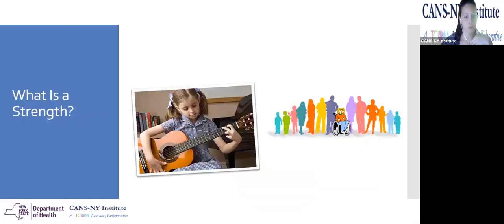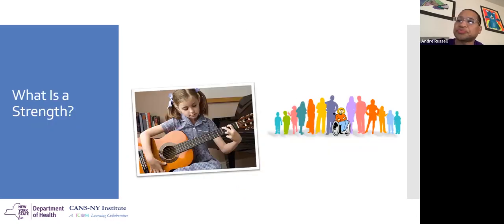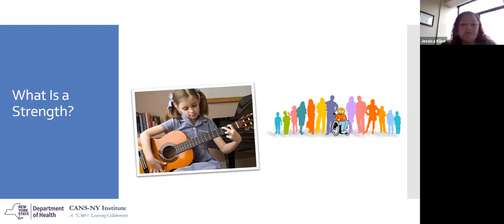We want to start off with: what is a strength? Let's take a moment to really think about and conceptualize what a strength is. If you can unmute yourself or chat in, what's the first thing that comes to your head when you think about a strength? Something that you're good at. Something you enjoy. Absolutely. And I would push you guys a little further in thinking about your own strengths — personal strengths or environmental strengths. What are some of those strengths?